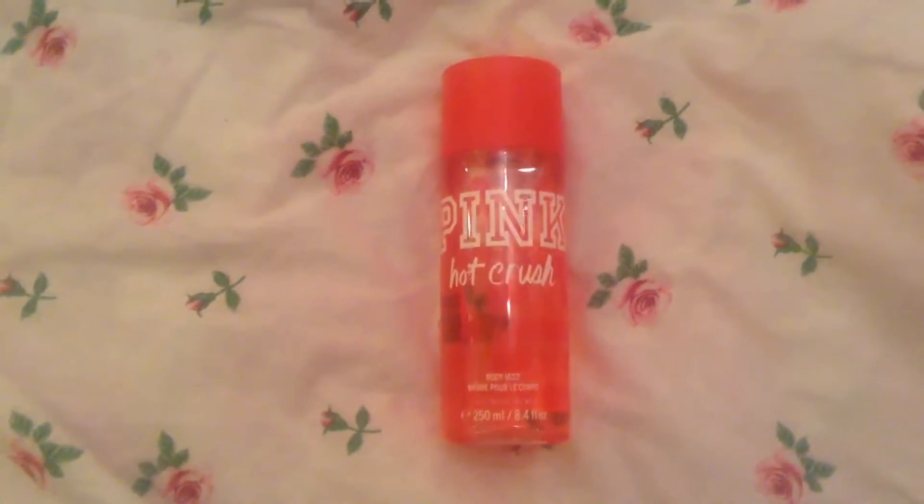Then let's do random beauty favorites. First is my favorite scent that I've discovered. This is Pink by Victoria's Secret, their Hot Crush Body Mist. I have a jumbo one. It smells like jasmine and warm caramel, it says — I don't think so, because I don't usually like jasmine and I cannot stand caramel. It smells really fresh and really feminine. Packaging is cute. If I were to have a signature scent, this would be it.